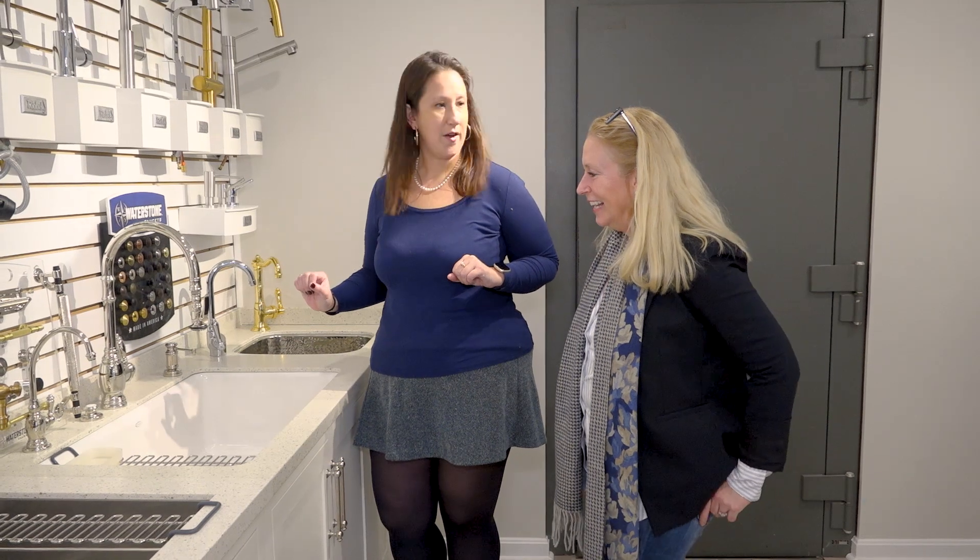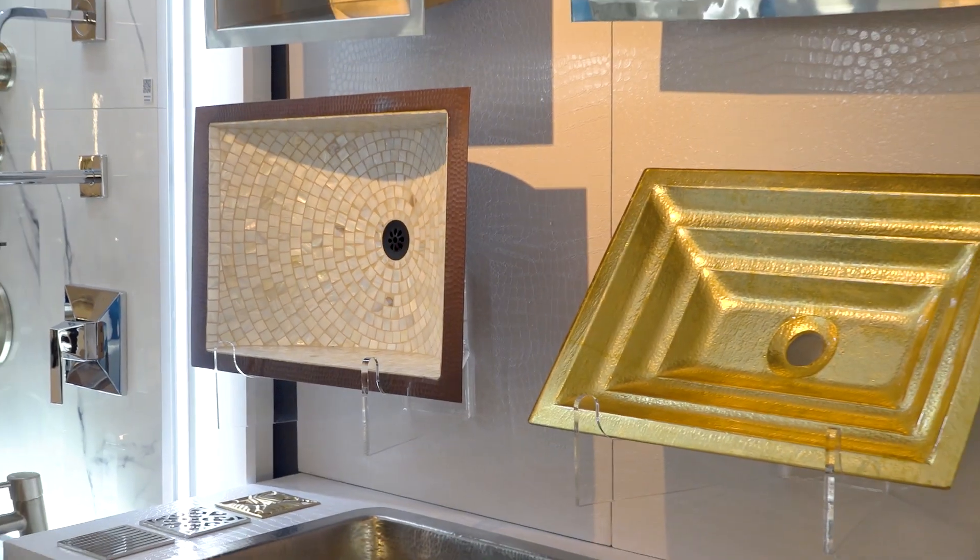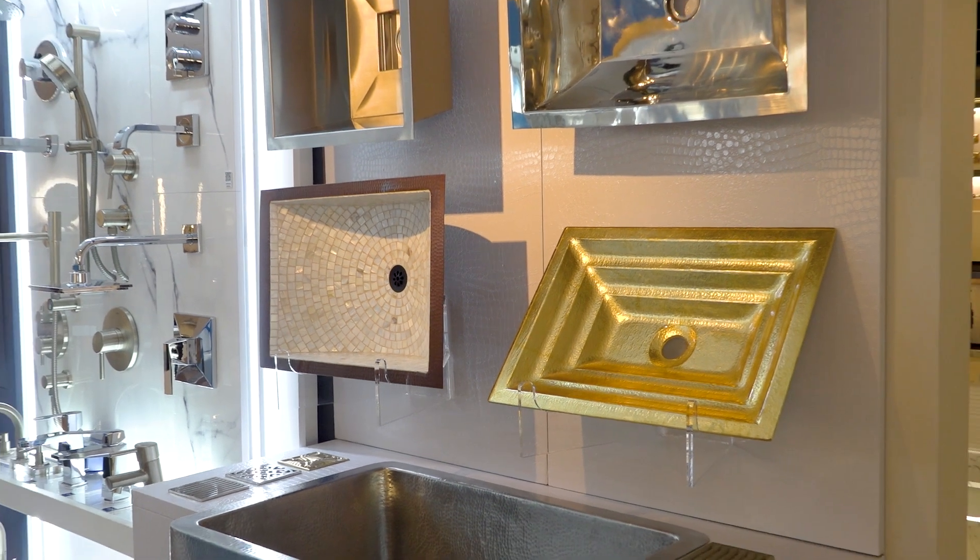This kitchen faucet is everything. It's made by Waterstone, located in California, and every single piece of the faucet they make by hand. When people want a truly American-made product, Waterstone is completely American-made.